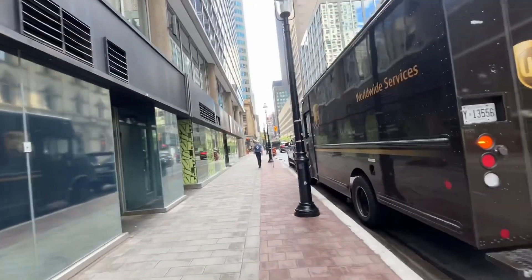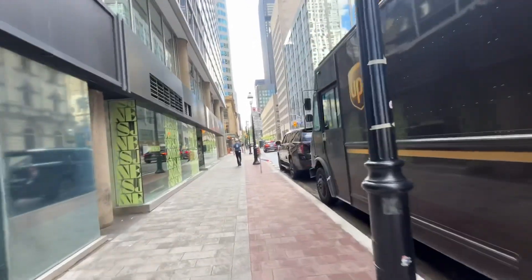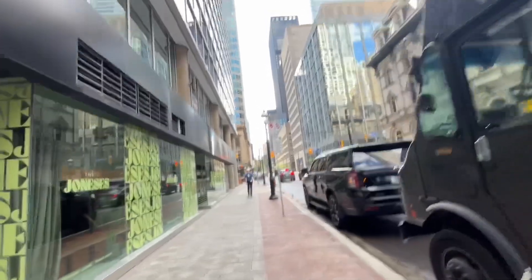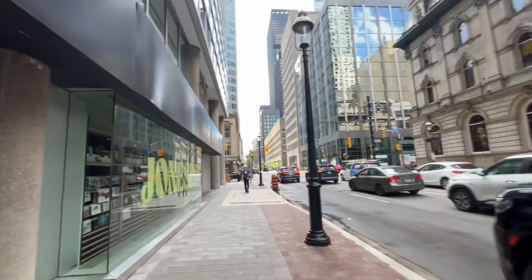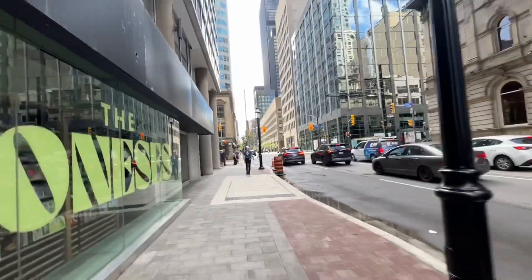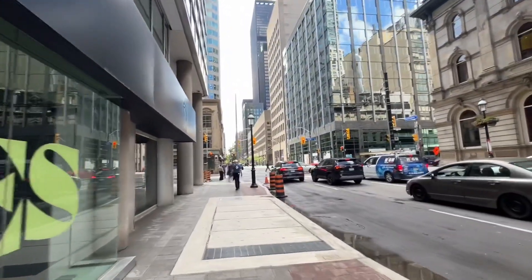I did film a streetcar ride earlier today. I didn't take the subway at all downtown today — I took the 168 Symington to Dundas West and then just took the streetcar all the way down, taking the long way into downtown.